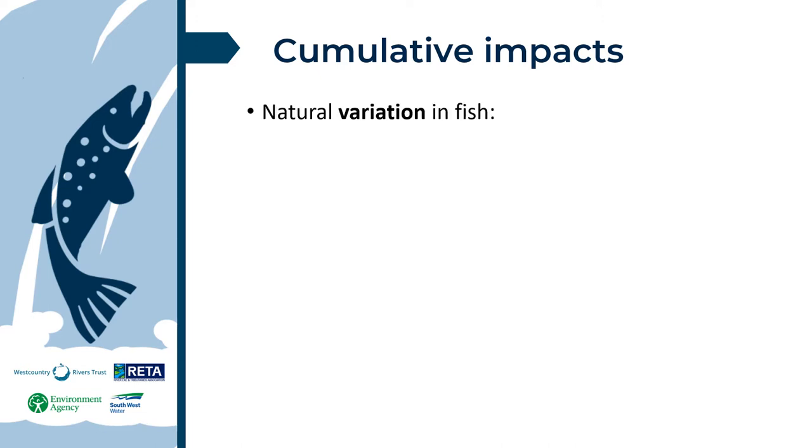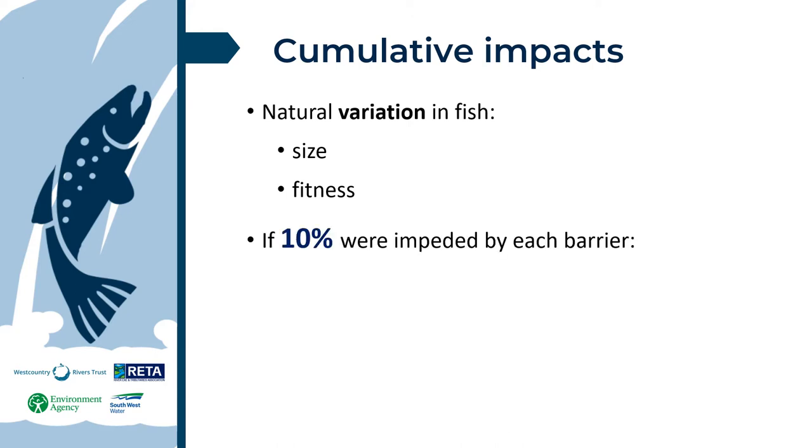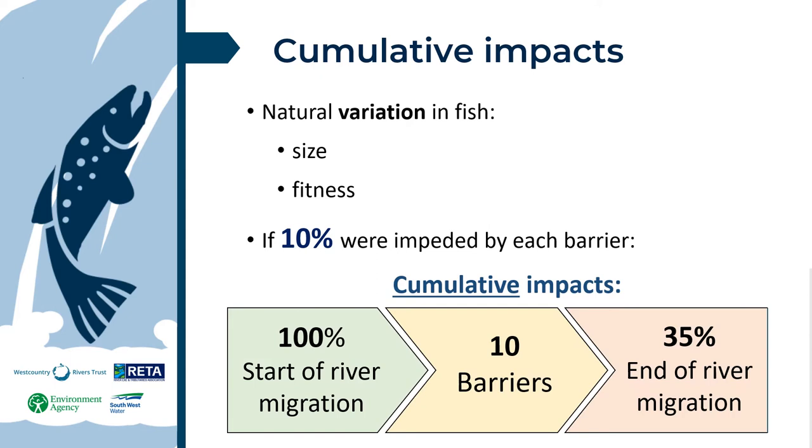Some fish are more susceptible to barriers than others, due to variation in size and fitness in any population. We can safely assume a percentage of migrating fish would be notably impacted at each barrier. If we use 10% as an example, we can clearly see how quickly cumulative impacts can affect migration success. Ten barriers would result in only 35% of migrating fish reaching their destination.